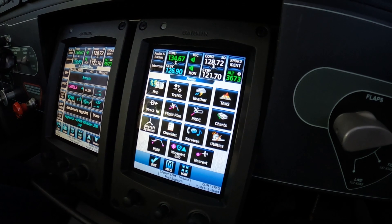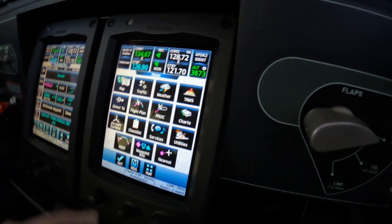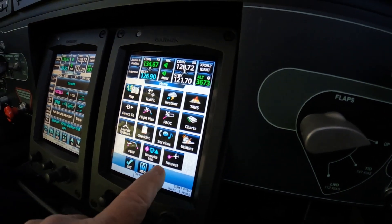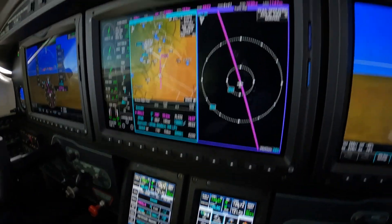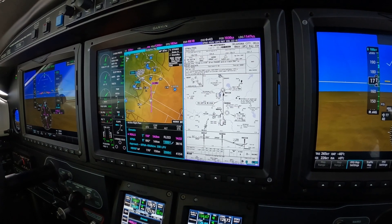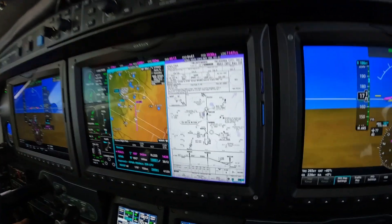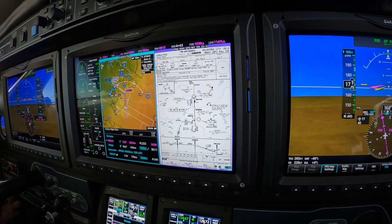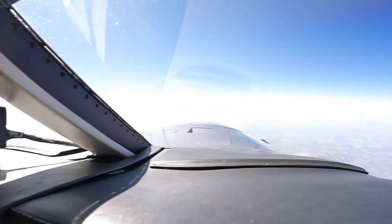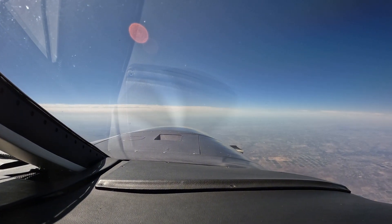Once that's loaded up, we're pretty much done. We could do one other thing, and that is load a chart. To do that, I'm going to halve the screen and choose chart on my side of the MFD and verify that the RNAV 35R is indeed loaded. I know you can't see that, but I can. Dick Rochford — fly safely.